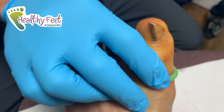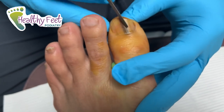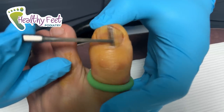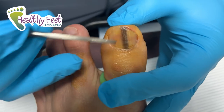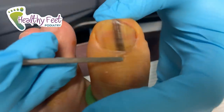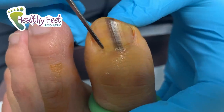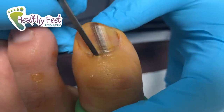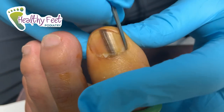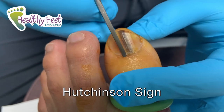Okay, he's nice and numb now. We're always concerned for cancer — talked to him about it already, and that's why we're doing this. Anytime you see a big streak going up and down your toenail like this, looks like somebody took a Sharpie and literally drew a line right down the middle, you're a little concerned, especially when it's not something you see every day. So we're going to remove the nail and send it out, and we're going to test the skin underneath the nail. This is called a Hutchinson sign.